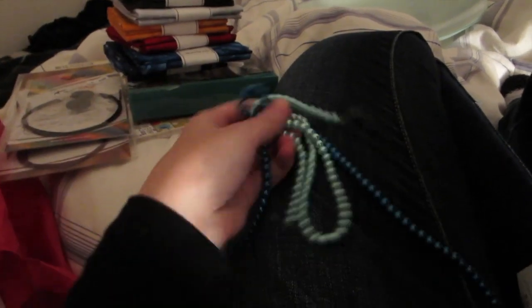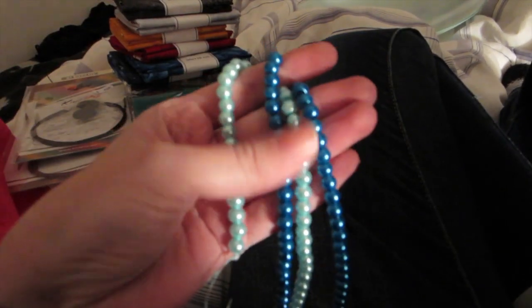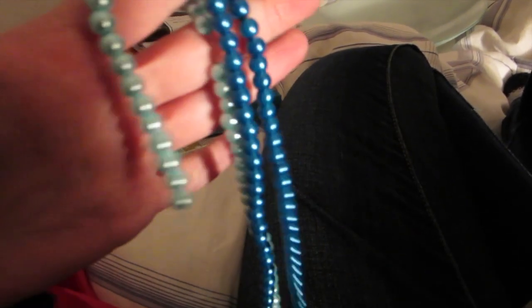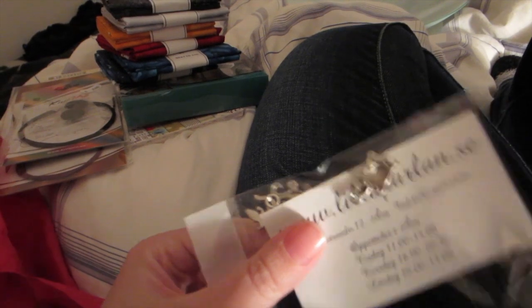Then I got some beads. They're light blue and a little more sea blue — actually more green than it comes up in the light. They're on a string and I'm going to use them for knitting markers.